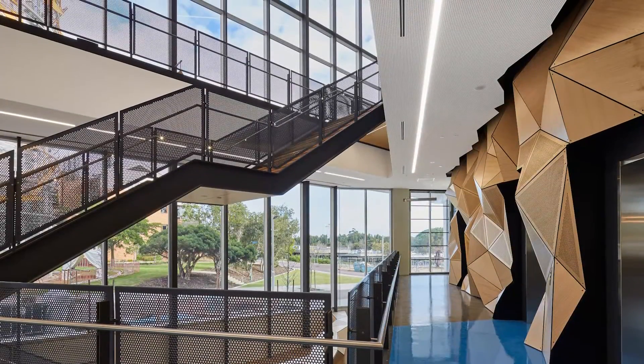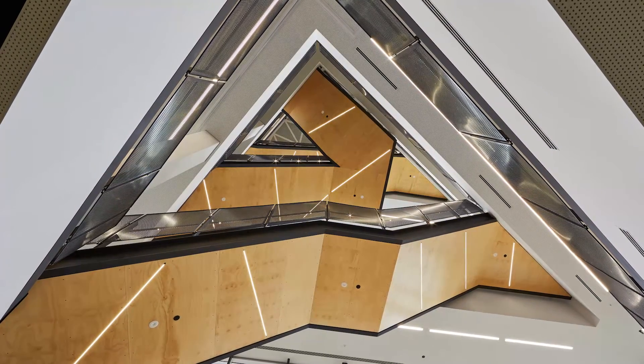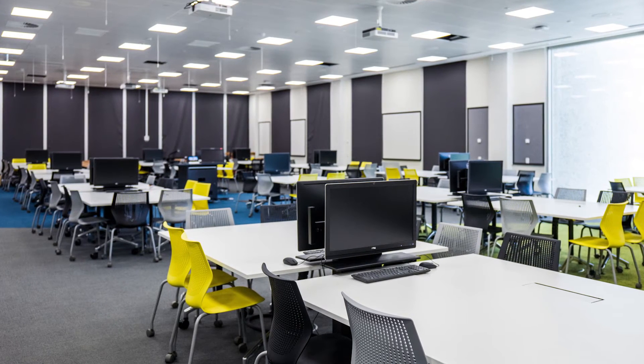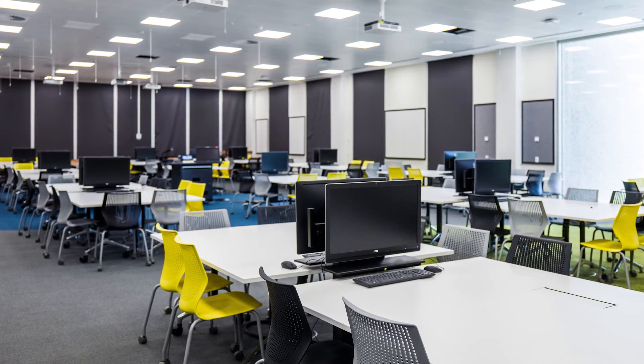The building has been designed with a large open atrium and stair to link all five levels, connecting the spaces and providing easy walking access up and down the building. The technology incorporated in the building includes high-speed wireless connections in all areas and AV-rich collaborative classrooms, so as to facilitate an engaging and immersive student experience.